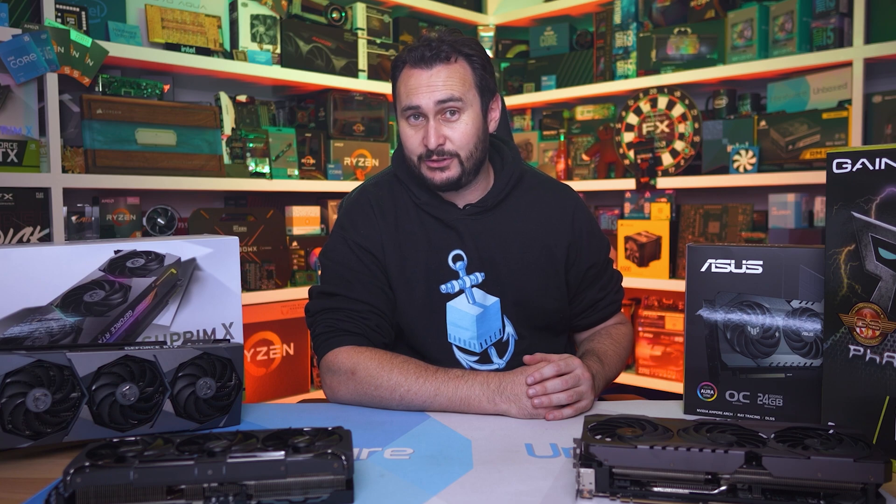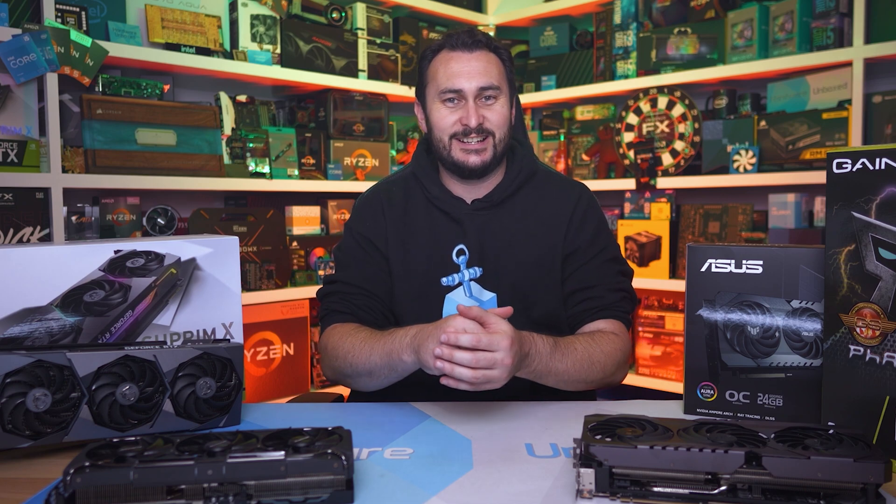Had the 3090 Ti slotted in around the original 3090 price point, then yeah, it might have been an okay — if not amazing — release. We are talking about 18-month-old hardware here, but the release wouldn't have been entirely horrible. Of course, I'm very keen to hear what you guys think about the 3090 Ti, and I'll be heading to the comment section to read everything you have to say about these new graphics cards.